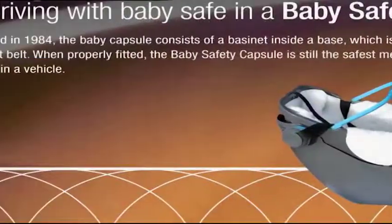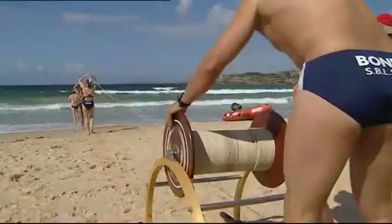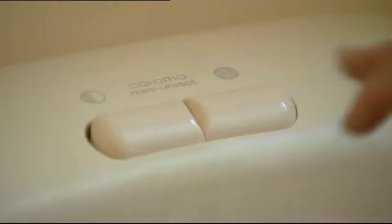Some of the patents you might have actually heard of, which have come through us, include baby safety capsules, surf lifesaving reels, the rotary clothesline, and dual flush toilets.